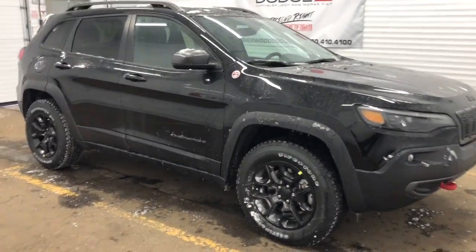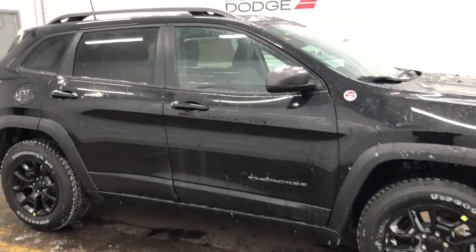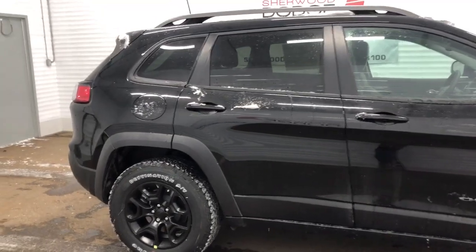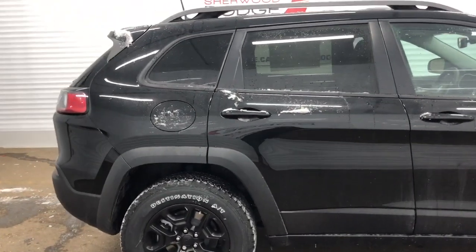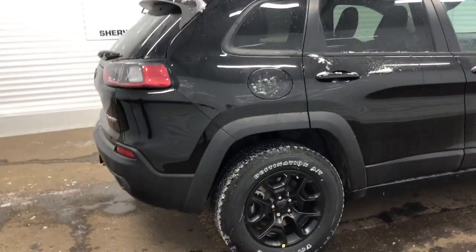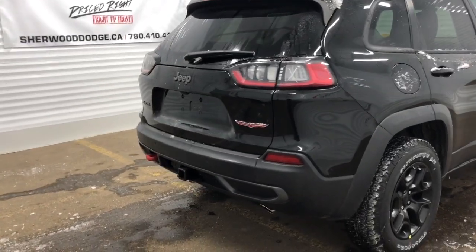This Trailhawk has 17-inch black aluminum wheels and it has off-road suspension. It is also the Jeep Active Drive 2 system which means that you can go from 4-wheel drive to 2-wheel drive and back again without driver input. It also has extreme traction control even at low speeds.